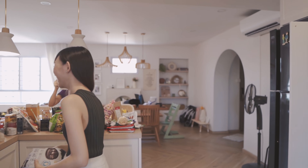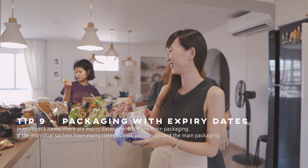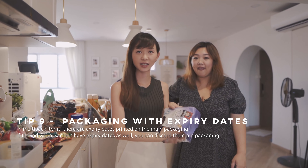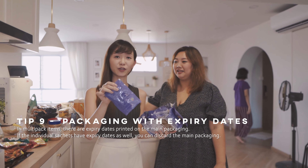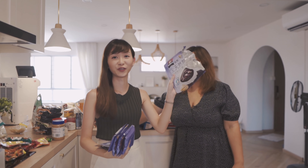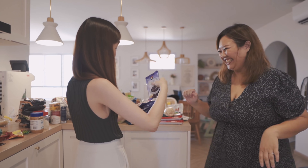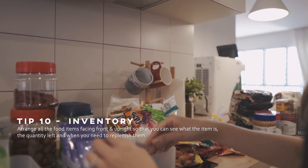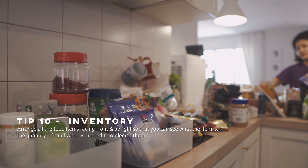One more tip: for products that you purchase in packaging, if you find that there's an expiry date on the individual packaging, you can just throw away the outer packaging. You want the items to face you so that you can actually see how much you have — and once it runs out, you can buy more to replenish.